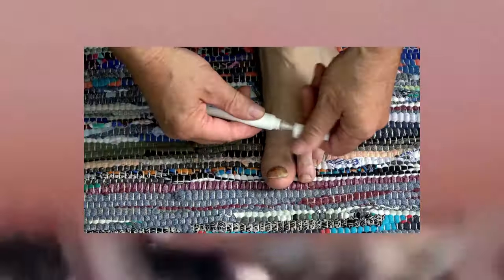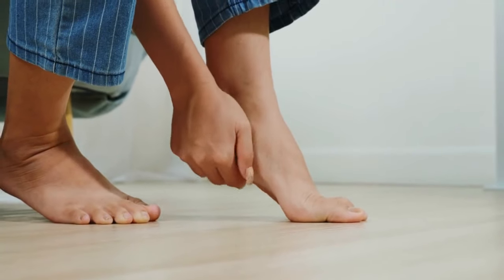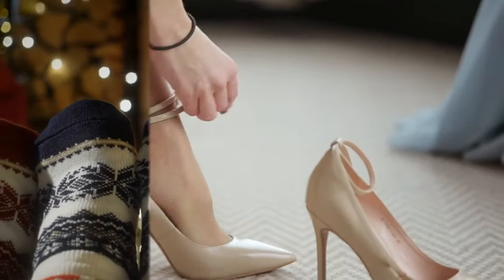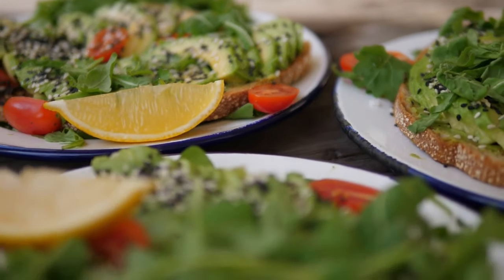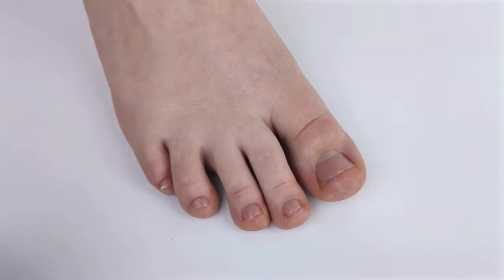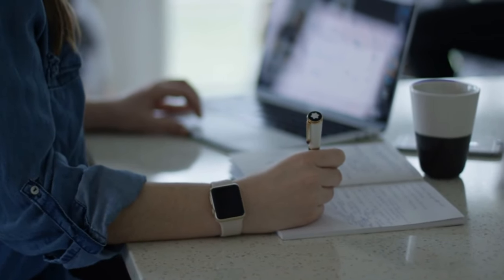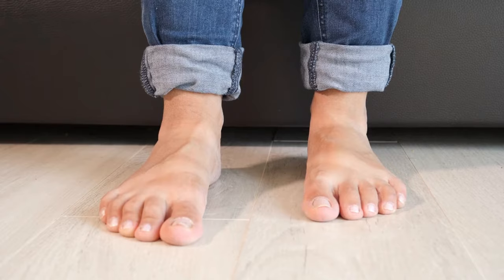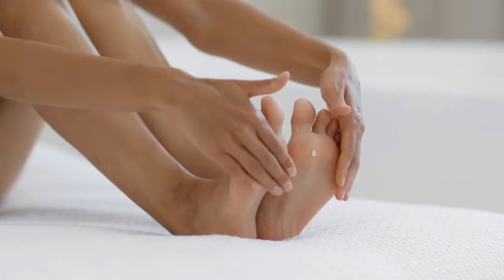So there you have it — simple lifestyle changes can make a huge impact. Clean and dry feet, fresh socks, protective footwear in public areas, and a nutrient-rich diet: these are your tools in the battle against nail fungus. Remember, it's about taking small steps every day to ensure your feet are healthy and happy. And hey, your feet take you everywhere, so they deserve a bit of pampering, right?